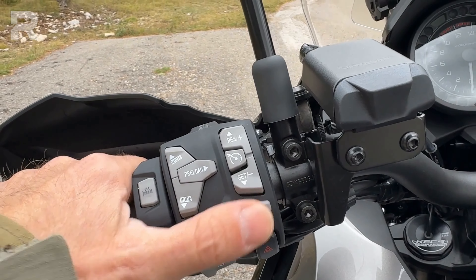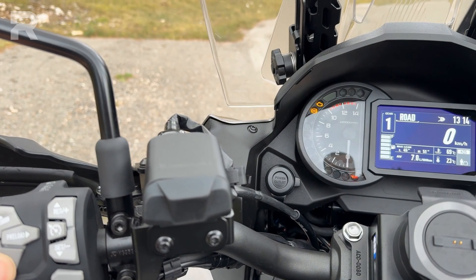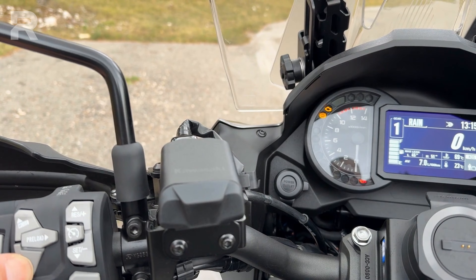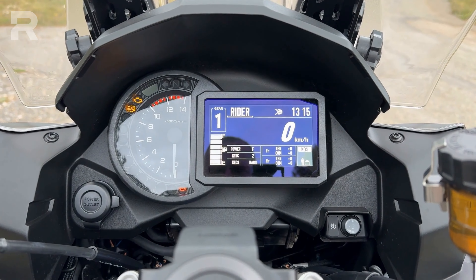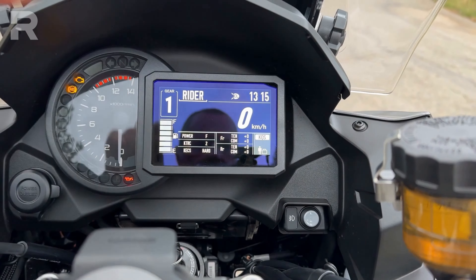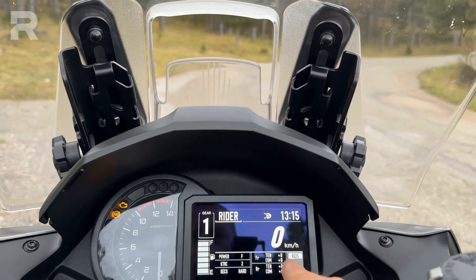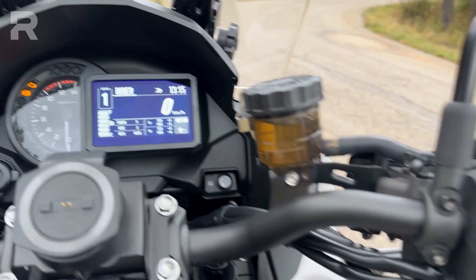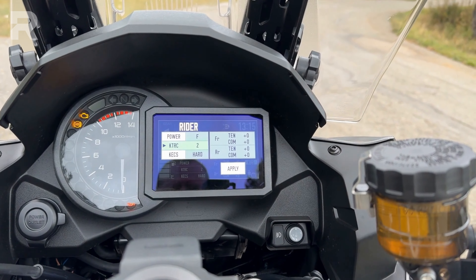Returning to the main menu, the mappings can be changed using the left button by holding it down. We're currently in sport mapping; holding it again takes you to road, then to rain. All of this can be done with the throttle closed while in motion. Holding it for a long time brings you to rider mapping, the most interesting option — where you can customize throttle response, power feel, traction control across three levels plus off, and suspension set to hard.